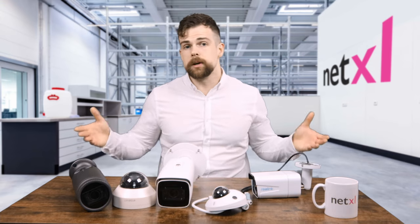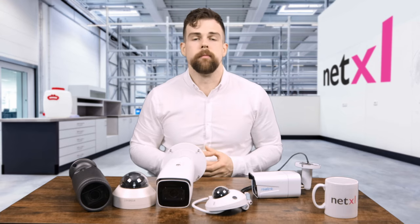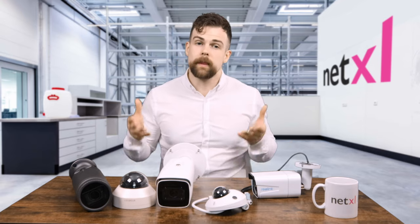Otherwise that's pretty much it — leave a comment and let us know what you think. The installers we work with who have tried these Grundig cameras really love them, and if you don't use us yet for your networking equipment, just get in touch and we'll sort you out with a good price on everything. Thanks again and we'll see you in the next video.